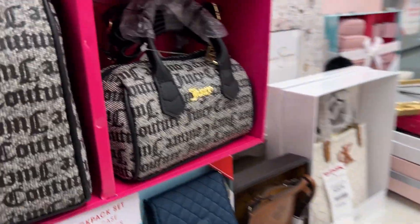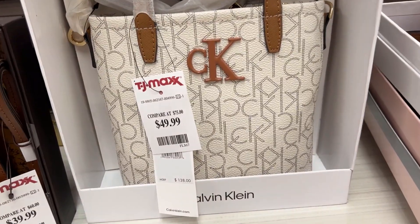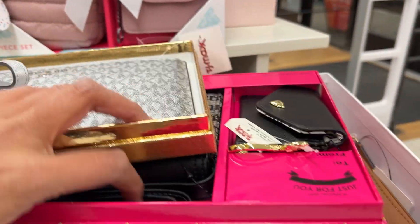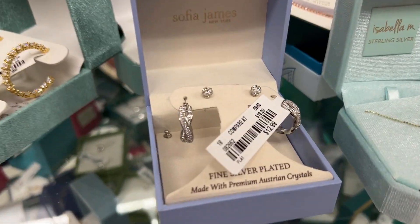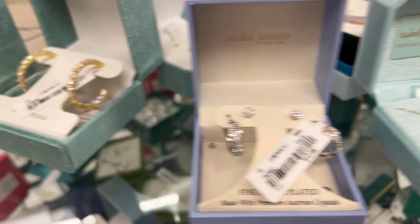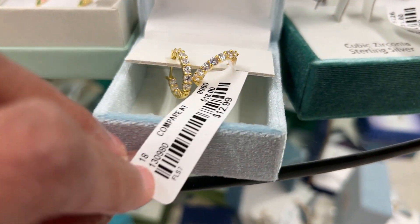TJ Maxx and Marshalls are kind of sister stores that carry similar kinds of items at budget prices — from clothing to handbags and so many different things. Definitely check them out if you're looking for something to give to your loved ones. You might be able to find really great items here.